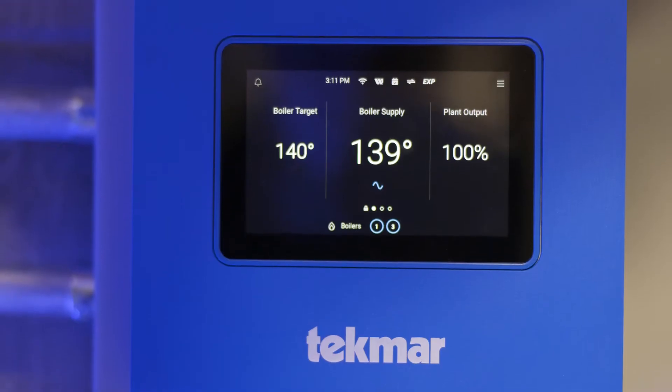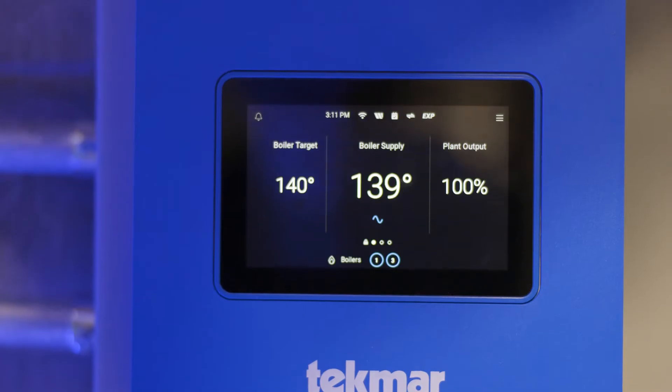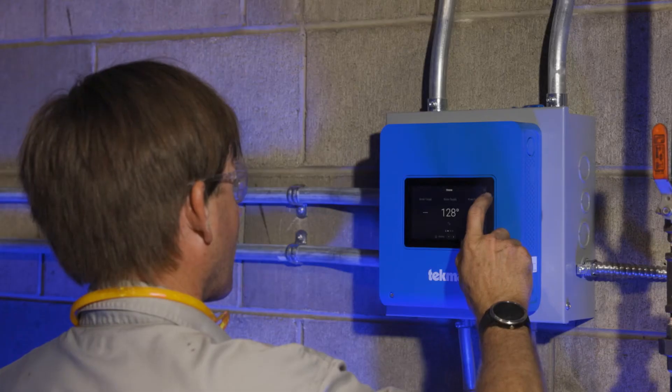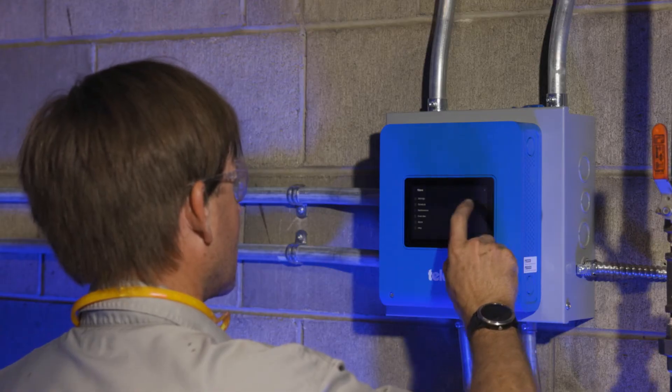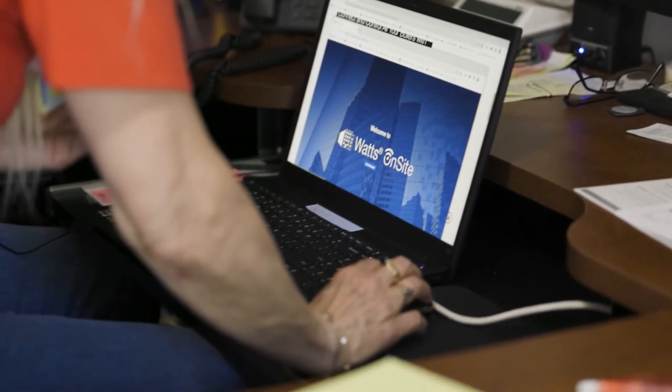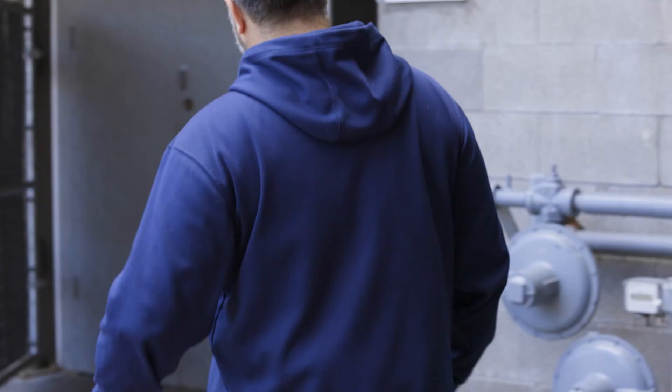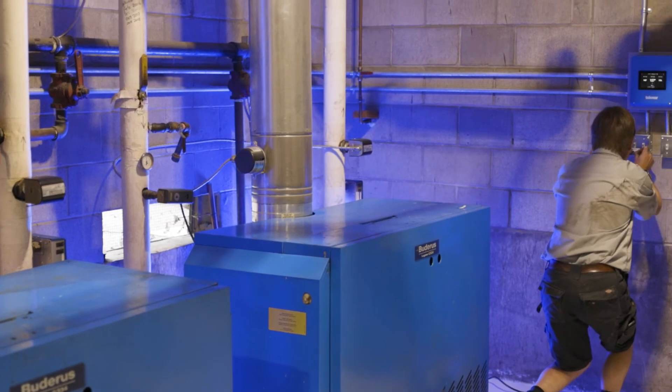I would recommend this unit because it has the capability to both monitor and control your system. You can control it remotely. You can set alerts that can be acknowledged by contractors on site, and that information can be relayed back to the office, the building manager, any place that you need it to go. I really like the advantage of being able to make adjustments to the boilers on my way to the building and have it adjusted by the time I get there.